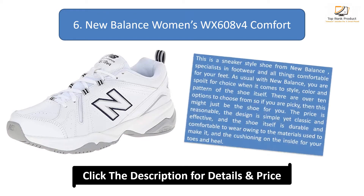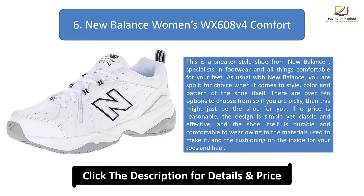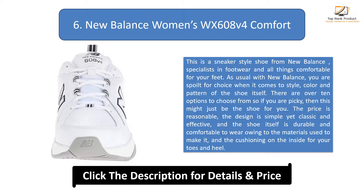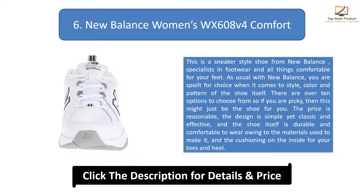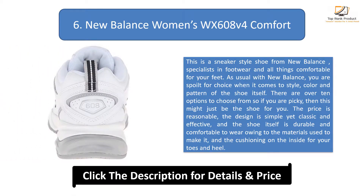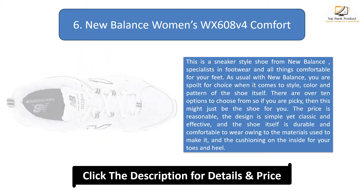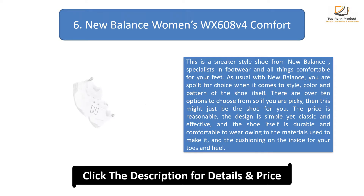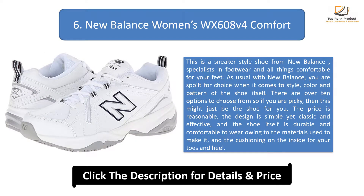Number 6: New Balance Women's WX 608 V4 Comfort. This is a sneaker style shoe from New Balance, specialists in footwear and all things comfortable for your feet. As usual with New Balance, you are spoiled for choice when it comes to style, color and pattern. There are over 10 options to choose from, so if you are picky, this might just be the shoe for you. The price is reasonable, the design is simple yet classic and effective, and the shoe is durable and comfortable owing to the materials used and the cushioning on the inside for your toes and heel.